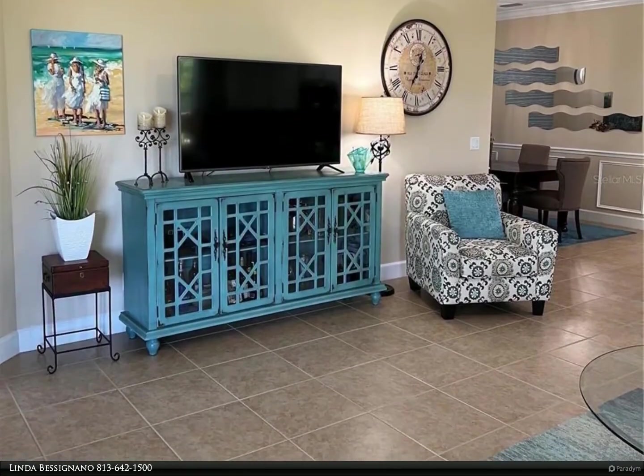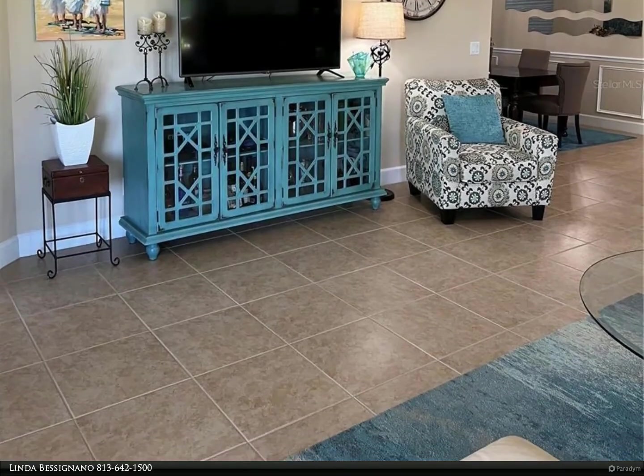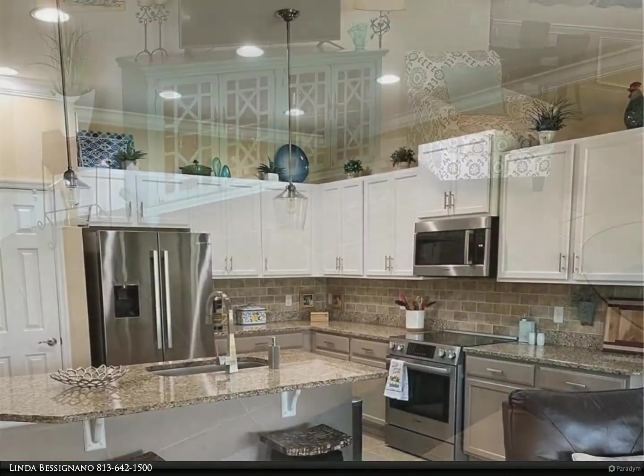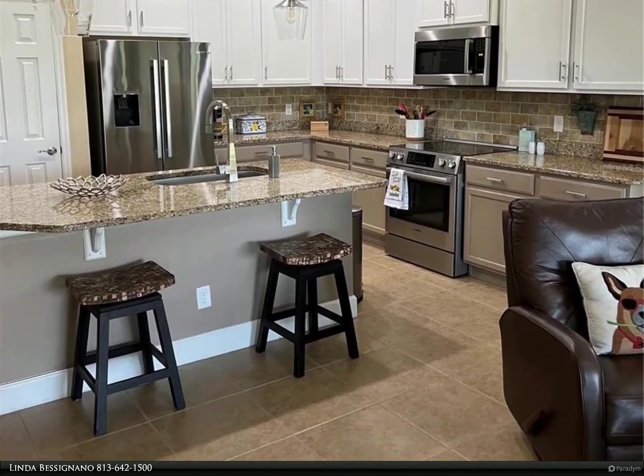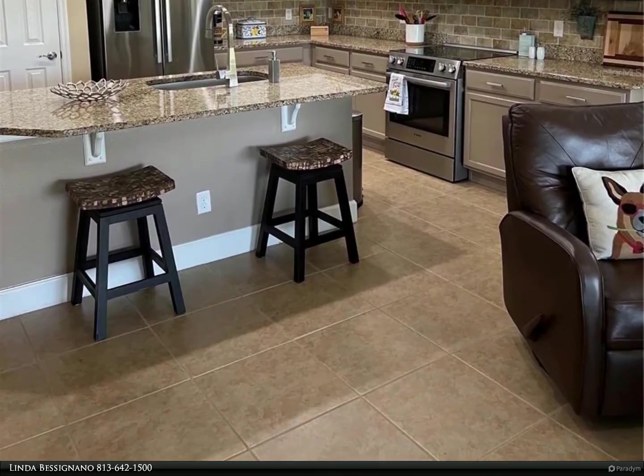The living room is quite spacious with sliding doors leading to the extended and screened lanai, with a beautiful view of the golf course. The master bedroom is quite large with an ensuite bathroom featuring a big walk-in shower and a large walk-in closet.